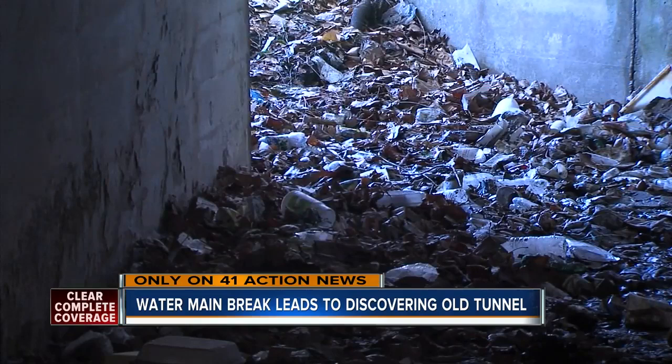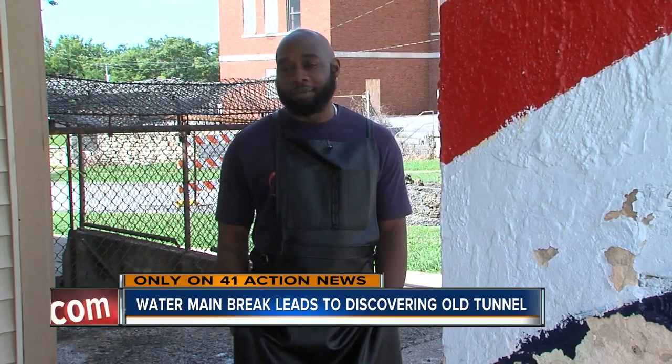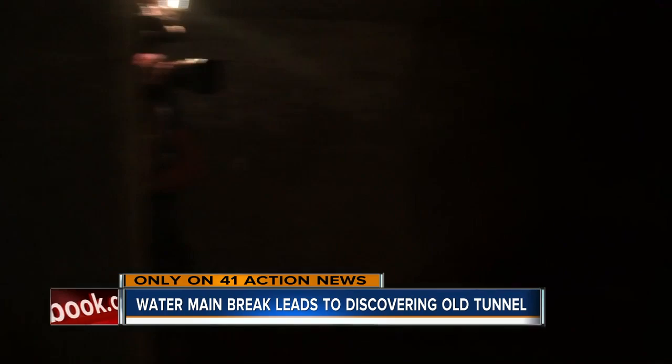Homeless, rats, cats — get the trash. At first we thought it was a basement to our building, but as we went down there, it was the tunnels. That's the first time, in my history, that I've seen this.